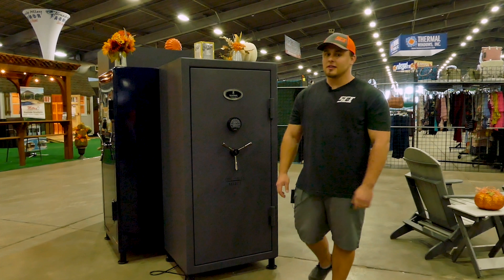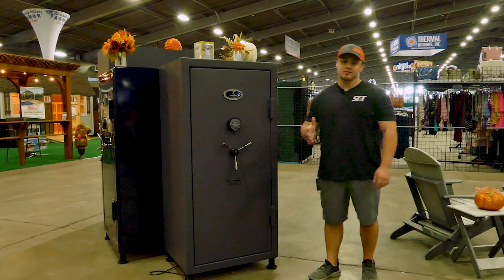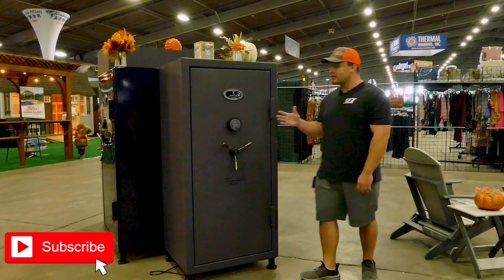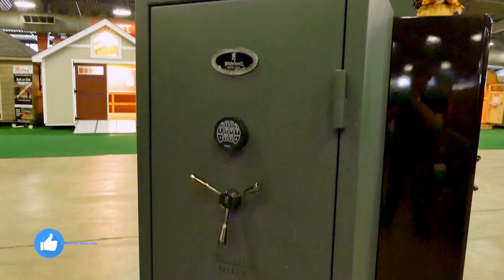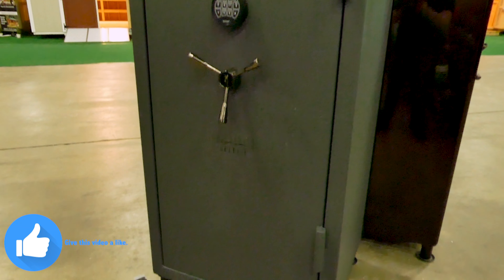Hey guys, we're still down here at the Tulsa State Fair doing a lot of hot buys on safes right now. More specifically, I want to highlight the Browning Pro Series line. This is their US-built line — this is specifically their Select 33.